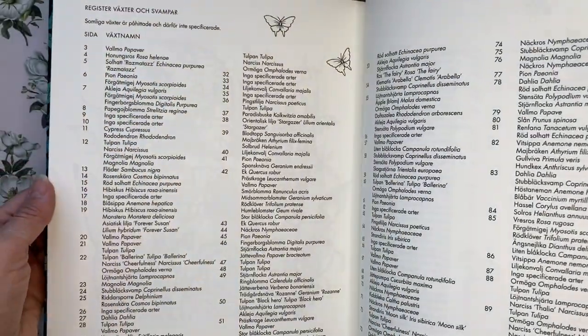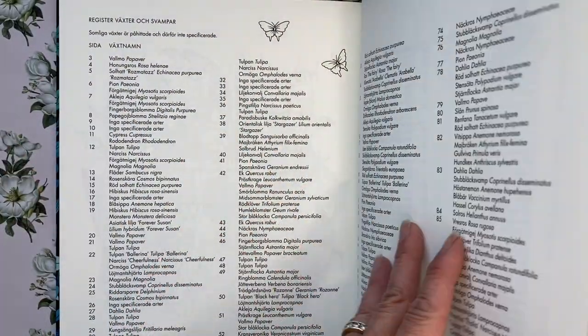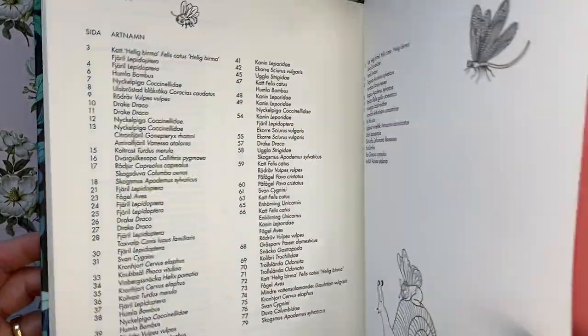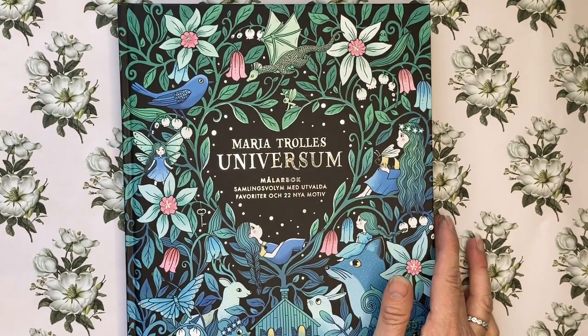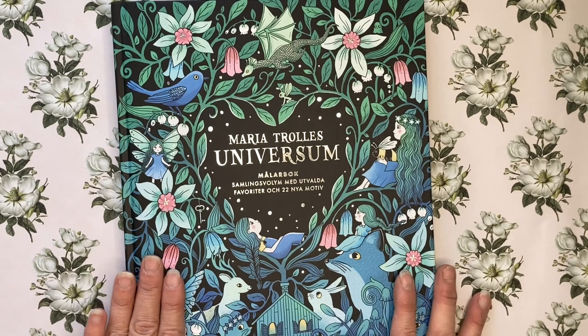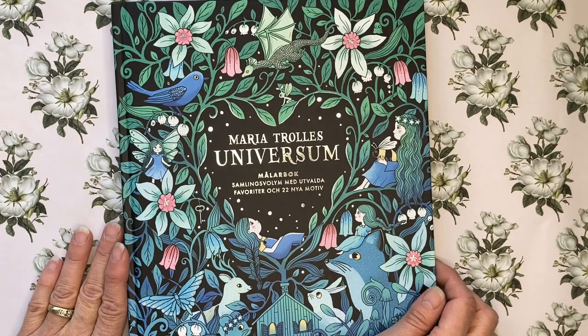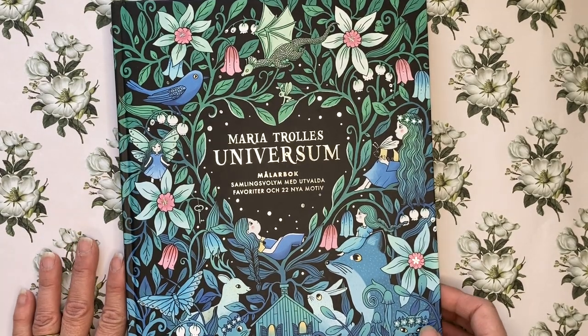She also has registers at the back for both the plants and the insects. I wish I had waited for the English version that came out in July, but I bought this from Book Depository because I didn't know when the English version would be available. I'm very happy to have it regardless.